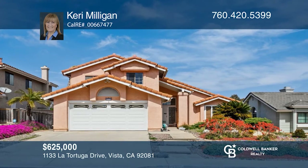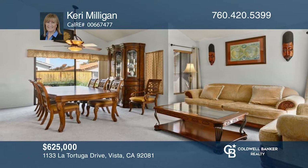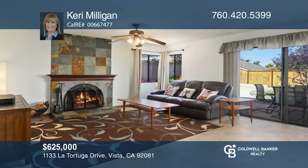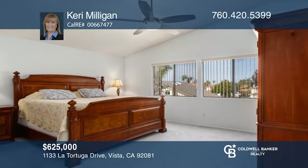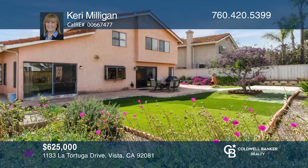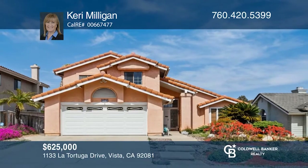Welcome home to this lovely three-bedroom, two-and-a-half bath home. The kitchen is open to the family room with a cozy fireplace. Enjoy a spacious master suite with an upgraded shower and custom tile. Sliding glass doors open to a large patio and completely fenced backyard. Enjoy no HOA and an excellent location. Find out how you can get the keys to your new home by contacting Carrie Milligan.